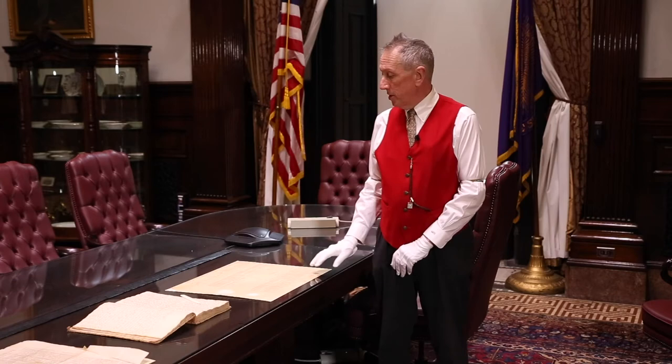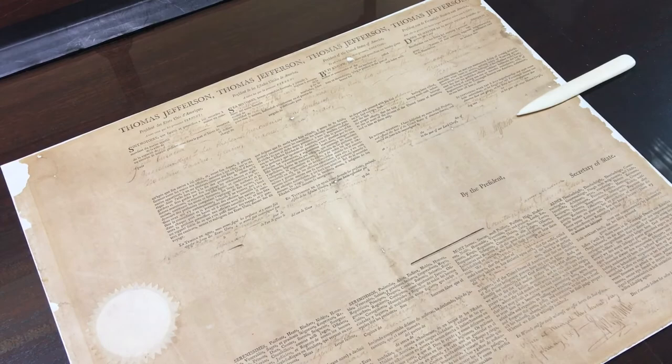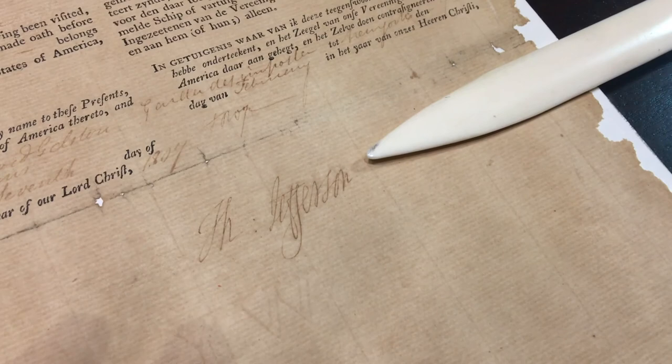Not all of the presidential-related documents that we have here in the Masonic Temple Library and Museum are on public display. So what I've done today is to bring four selected documents out of our archives to share with you. The first document dates from 1807. It is a maritime document that would have been carried by an American merchant sea captain carrying goods to neutral ports. This was important because at the time the Napoleonic Wars were going on between Great Britain and France, so in case another country's navy stopped them to be sure they weren't supplying war goods to the other country, it was signed by the President of the United States confirming that they were not.